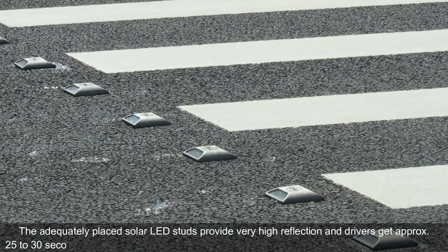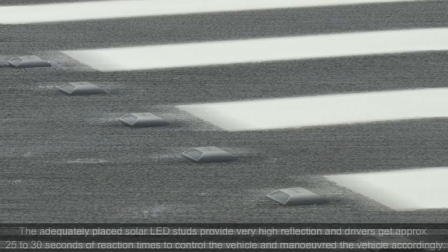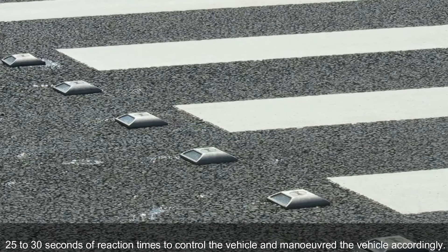The adequately placed solar LED studs provide very high reflection, and drivers get approximately 25 to 30 seconds of reaction time to control the vehicle and maneuver accordingly.